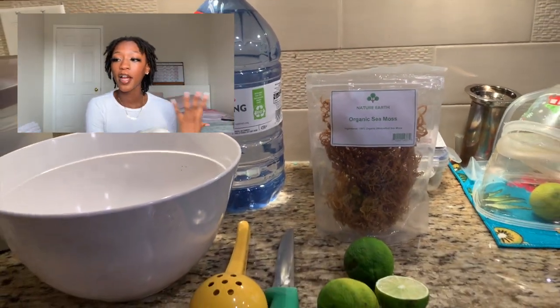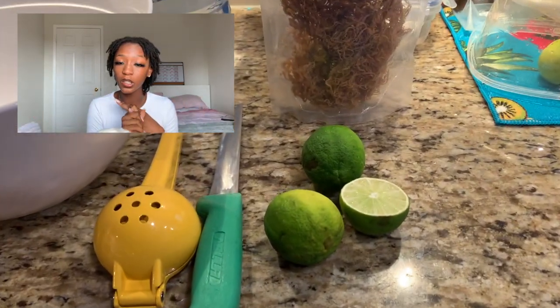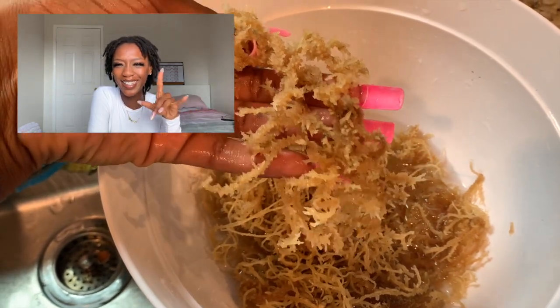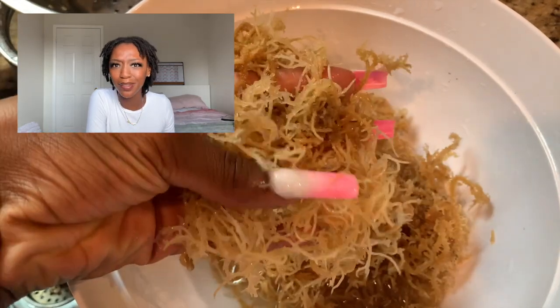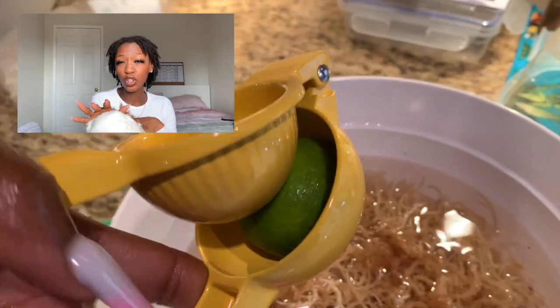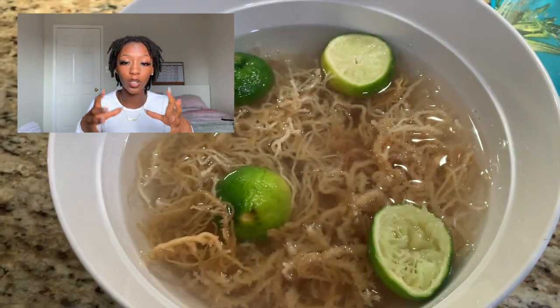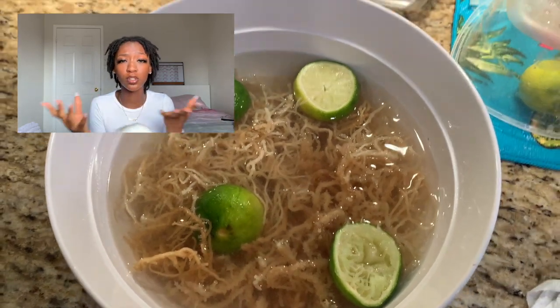I'm just going to gather all my materials. I have my sea moss in its pure form, limes for cleaning, a knife, a lime squeezer, and natural spring water — I prefer spring water because I know it's clean rather than tap. I'm just rinsing it a few times; as you can see in the bottom of the bowl it comes pretty dirty since it's from the sea. This is what I was talking about when I said it looks weird — like tentacles, like veins or your nervous system, all in a bowl. It comes in lots of colors: usually yellow, purple, or a rosy reddish color, but the color doesn't really matter. After rinsing, fill your container with spring water, put some lemons or limes in, cover it, and come back in 24 hours.